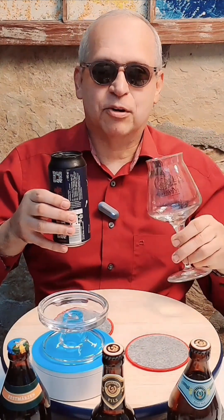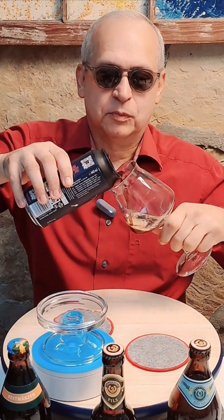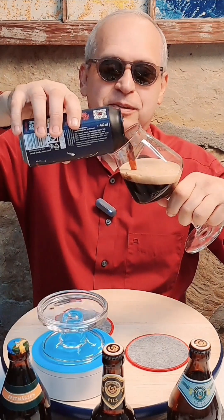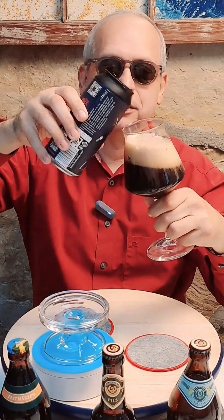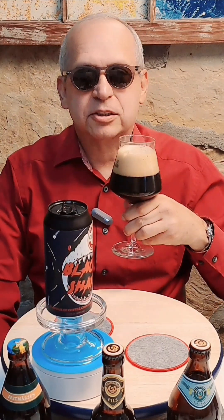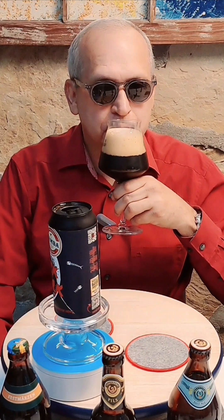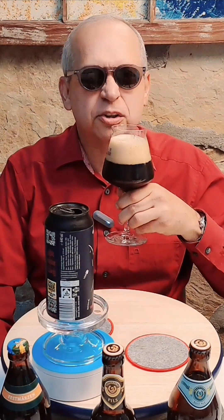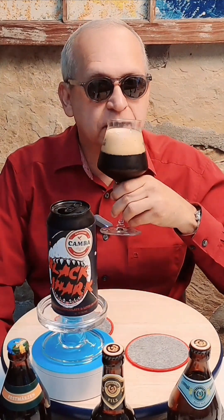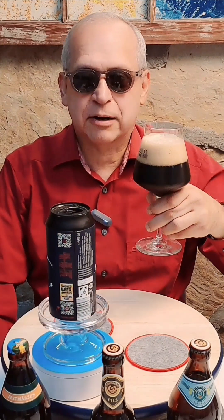It is very aromatic. I can smell the coffee already. Let's have a pour. Nice and dark, looking like a stout. Very nice, nice foam hat. I can smell hops — hoppy and fruity. Hops is quite prominent up front, with some coffee and almost a strong espresso smell with chocolate. But there's plenty of hops and fruit up front.